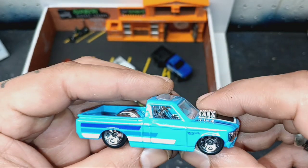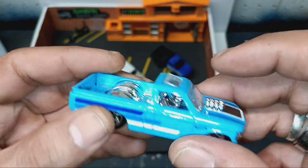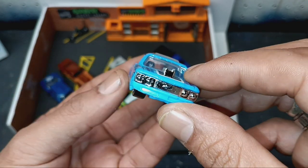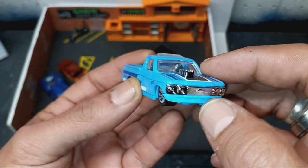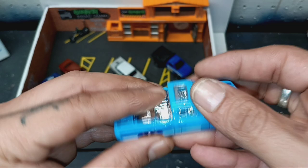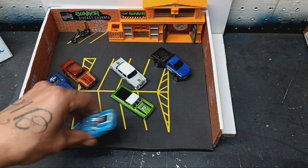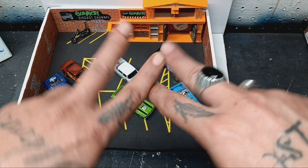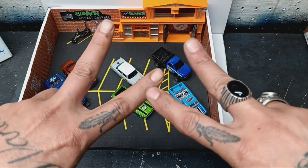Last but not least — '72 Chevy. I like the paint on this, this is good. Little moonroof on there, motor. Metal body, plastic base, plastic tires as well. Chrome grille, lights. Heck yeah! Thank you guys for sticking around for part one — stick around for part two. Peace everybody!